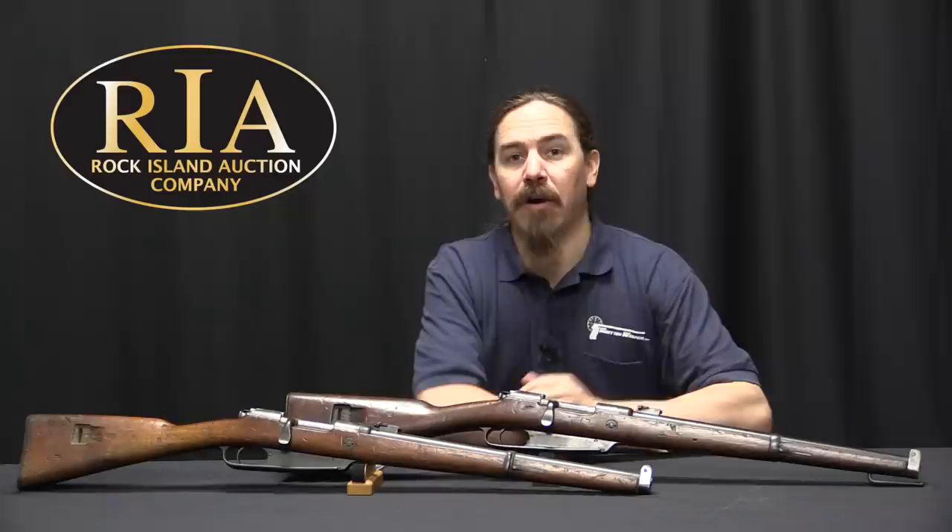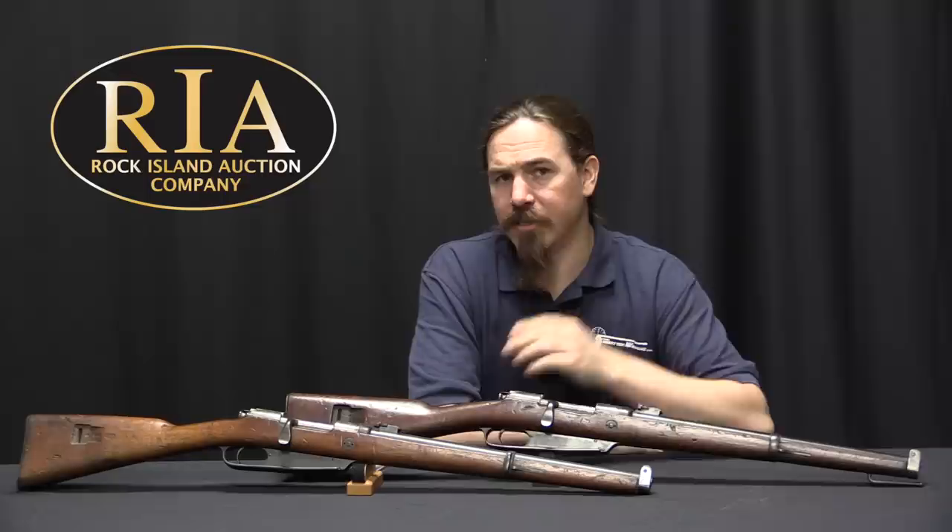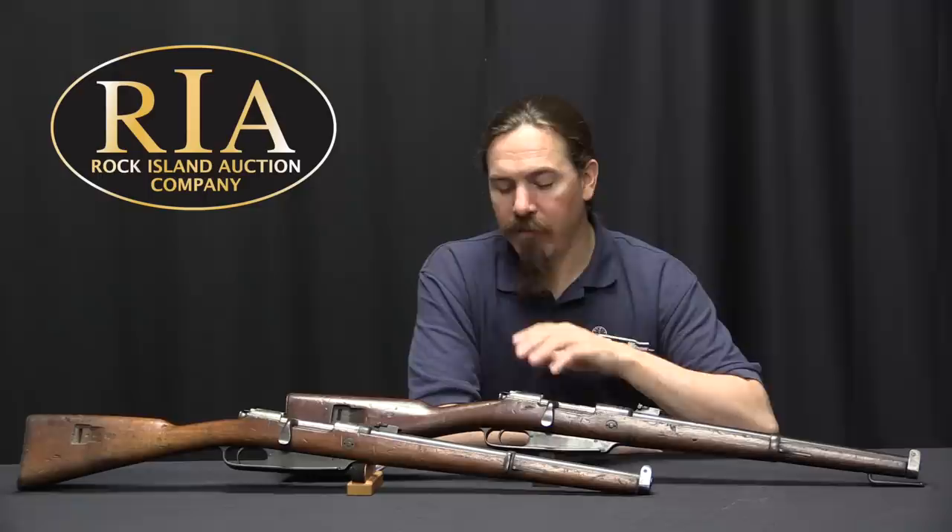They put all of this stuff together and you end up with a smokeless powder repeating rifle. And now they need one for the cavalry, because the German cavalry had kind of been getting the short end of the stick for almost 20 years at this point.